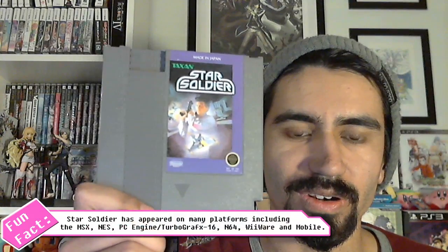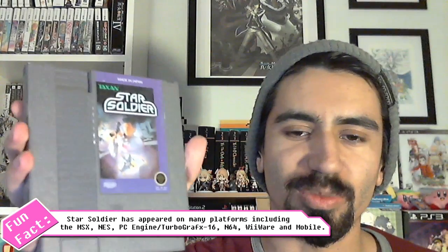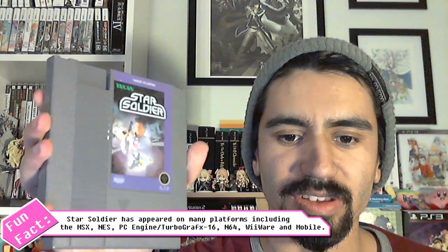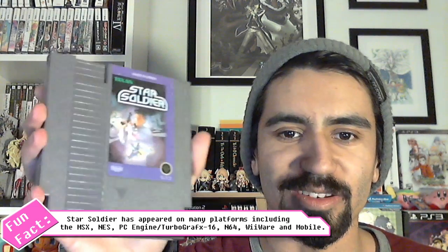The next two games are by Taxon. The first is a really iconic shmup series that's continued strong throughout the ages - Star Soldier for the NES. It's a traditional vertical scrolling shmup with basic graphics but really quality gameplay, and it's cool to see how the Star Soldier series started out.